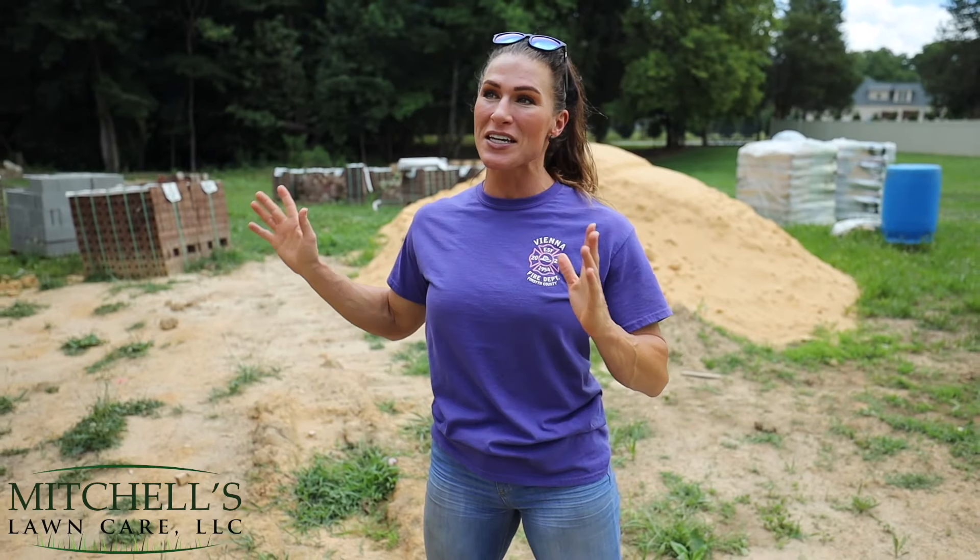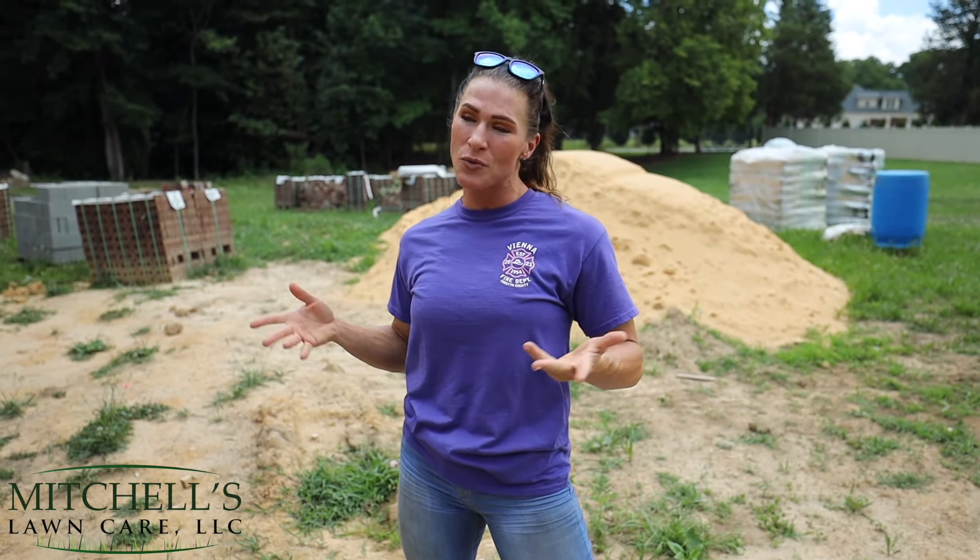Hey you guys and welcome back to the channel. I'm Hannah with Mitchell's Lawn Care. It's been a while since we gave you a house update and now that things have started to take shape inside, we kind of wanted to give you a little peek of what we're doing. So come on in.